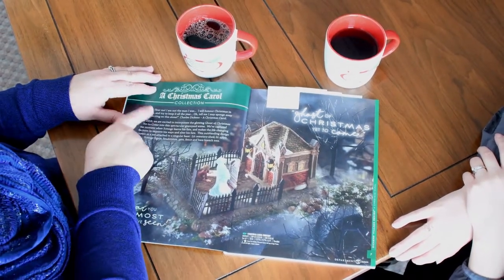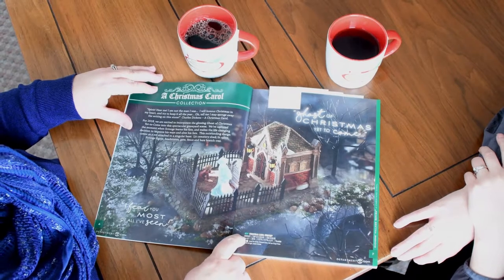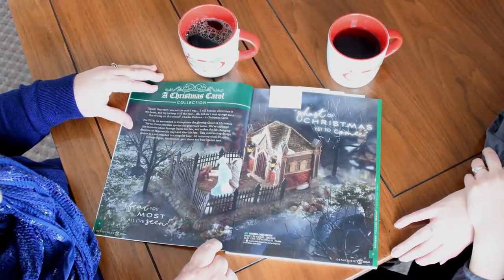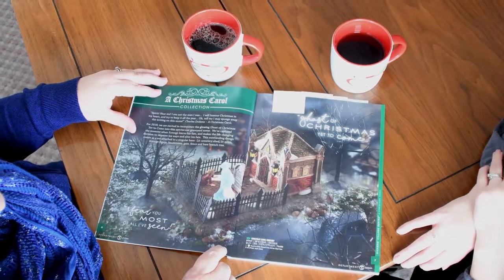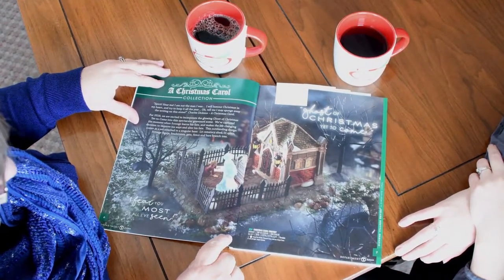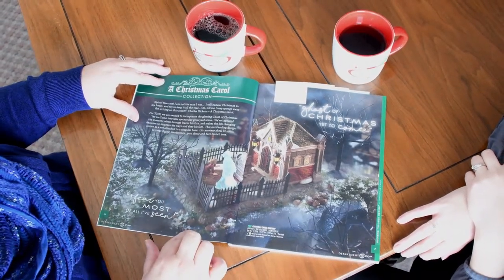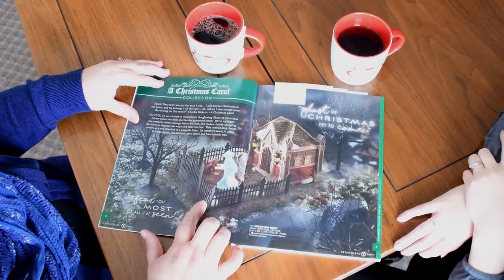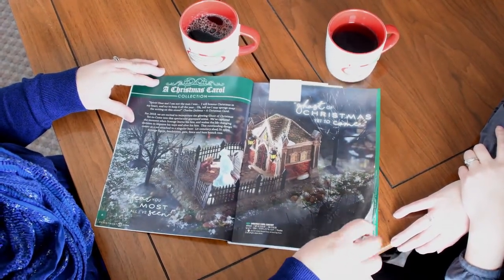I kind of wish I did the Christmas Carol collection because the cemetery is new this year — that's very cool. Isn't that awesome? The graveyard scene comes with the tree and the bag of snow too. I didn't even know that we carried the Christmas Carol whole village. This is really something different, but I'm really excited about that piece.